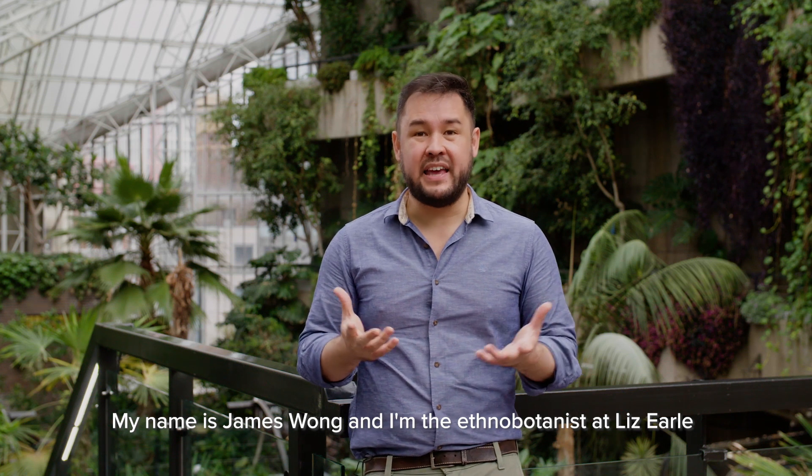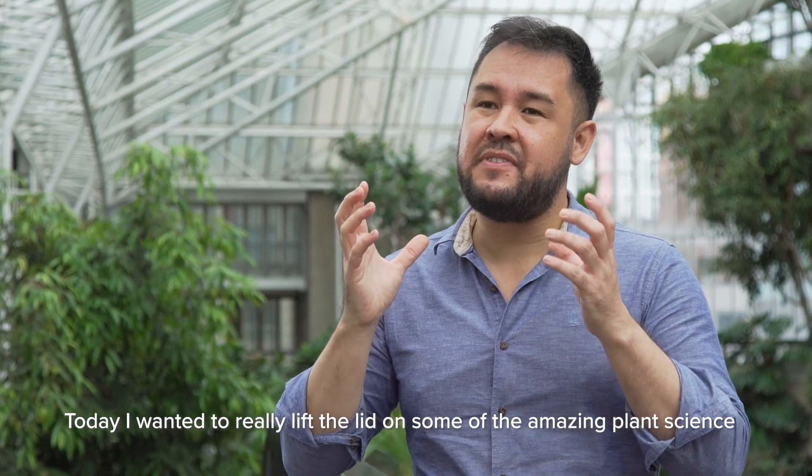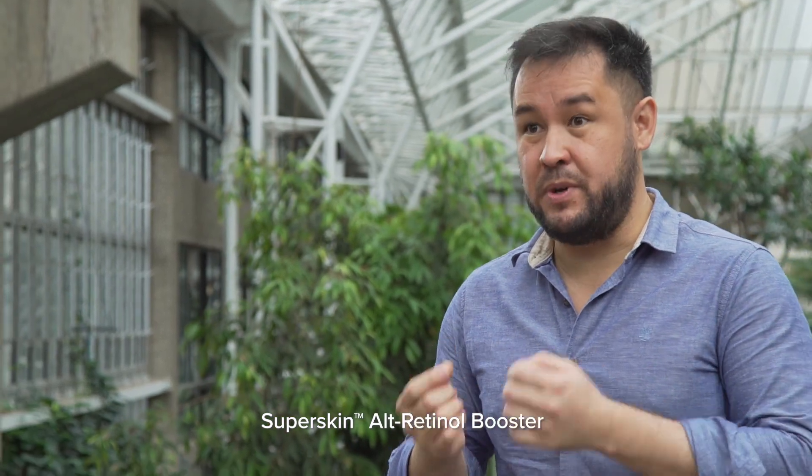My name is James Wong and I'm the ethnobotanist at Liz Earle. Today I wanted to really lift the lid on some of the amazing plant science behind one of our latest formulations, SuperSkin Alt-Retinol Booster.